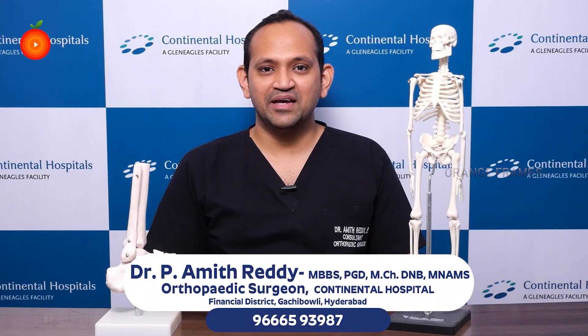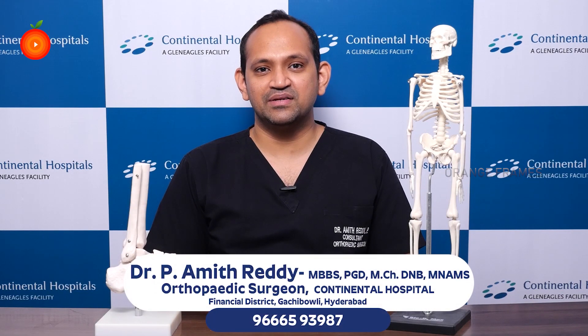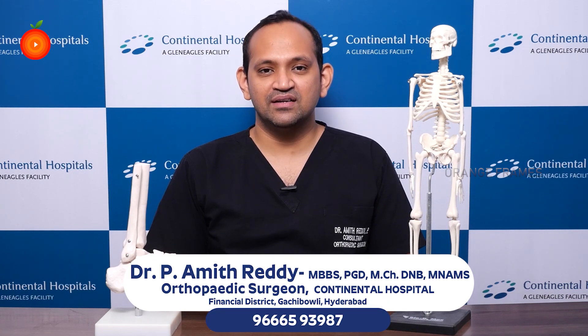Hello viewers, I am Dr. Amitredi. I am an orthopedic surgeon at Continental Hospital. I specialize in treating bone and joint related issues.